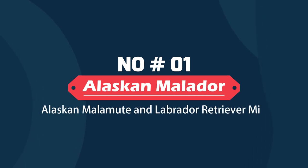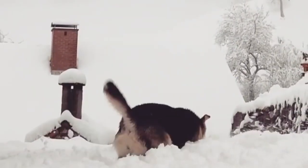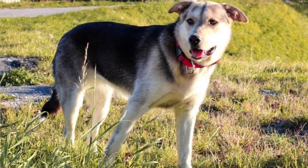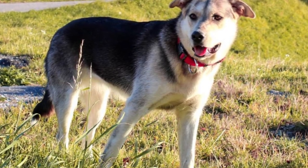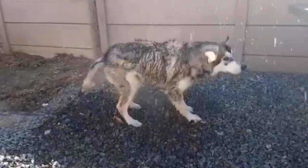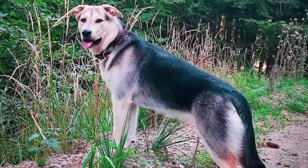Alaskan Malador – Alaskan Malamute and Labrador Retriever Mix. The Alaskan Malador is a fast-paced breed and a popular pet among dog owners. This is a huge breed that caters to a broad range of personalities and is a genuine people dog. These dogs have a lovely personality that perfectly fits a family pet and don't mind being the center of attention wherever they go.